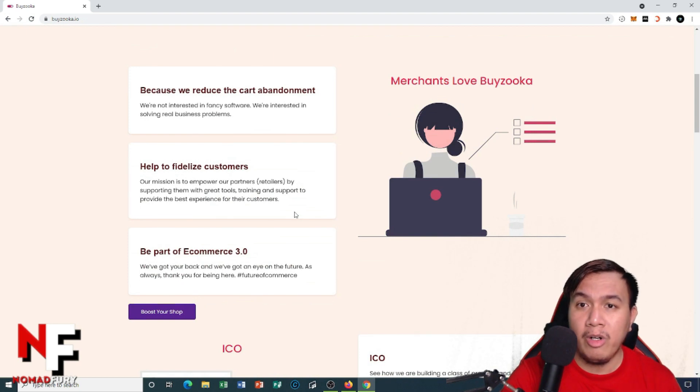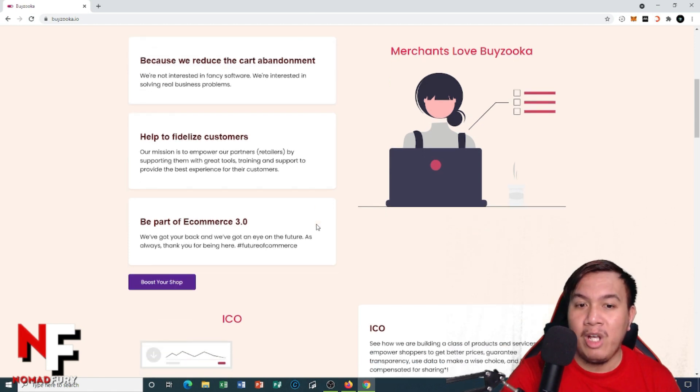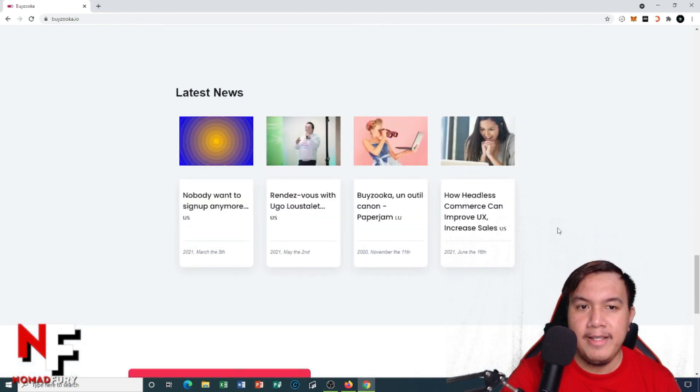Merchants are going to love Byzuka because they reduce cart abandonment and help visualize customers — like you and me watching this video — to be part of e-commerce 3.0. They also have an ICO, bringing our voice, and you can see the product roadmap from April 2021 and beyond. We are currently under ICO, and you can see the latest news as well.